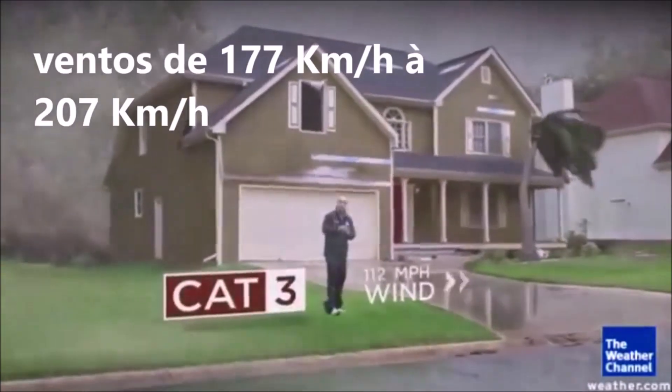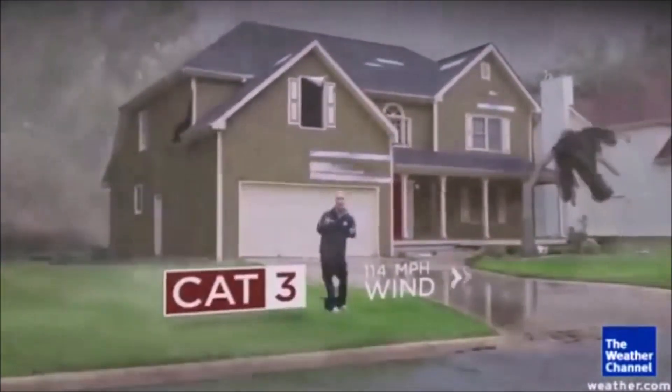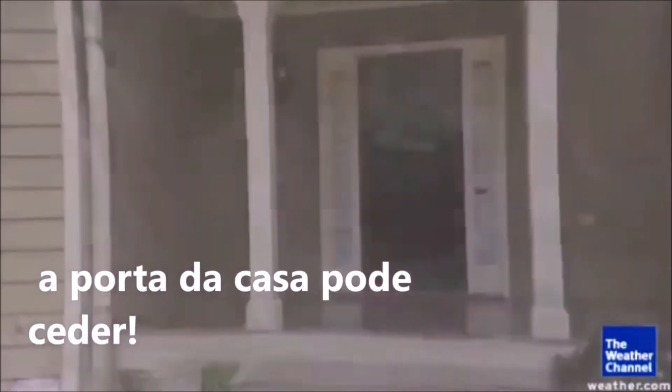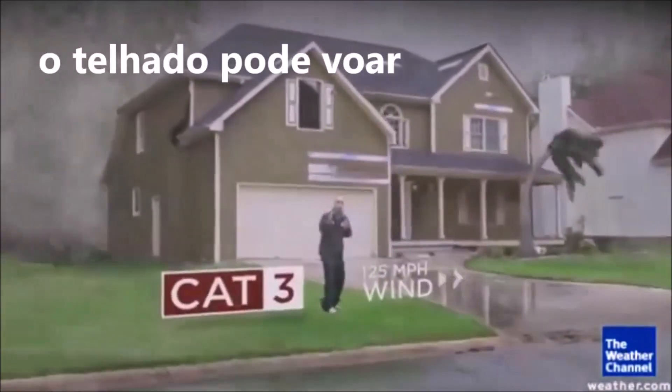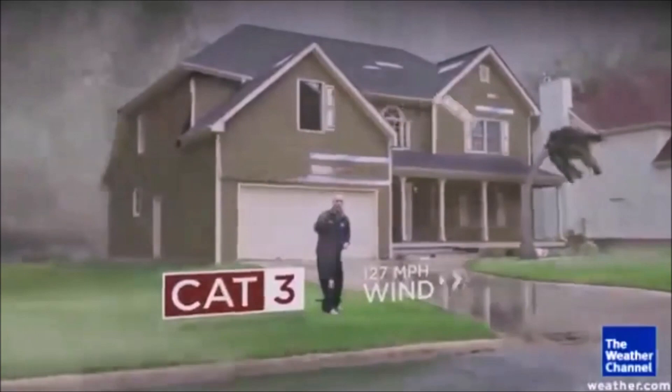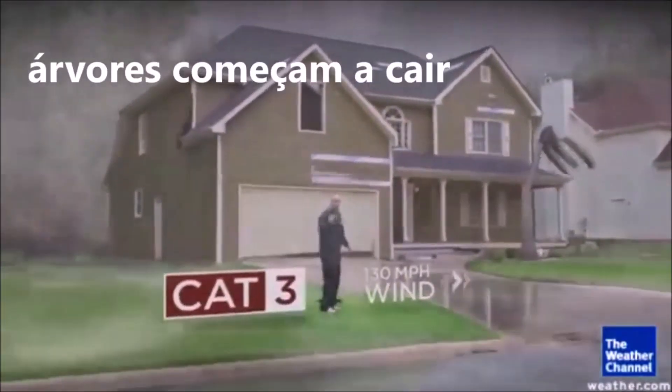Category 3. I've heard 'only a Category 3,' but it's not only anything except really bad news. In a Category 3, you can have the door of the house blown in because the winds get so strong. You can have the roof of the house start to flap up and down in the wind because it can lift off those weak points. And a lot of those trees start to fall.